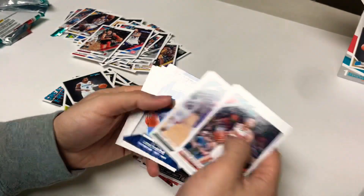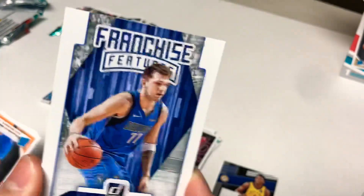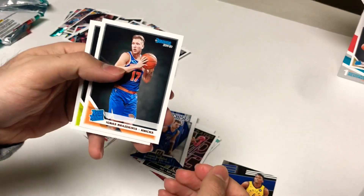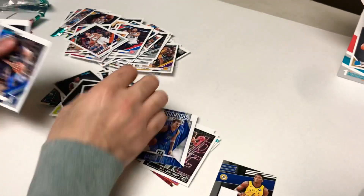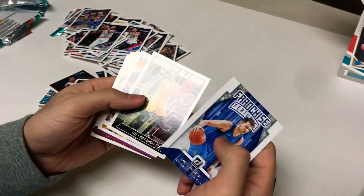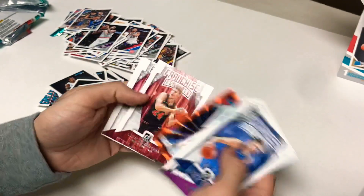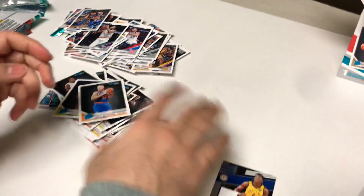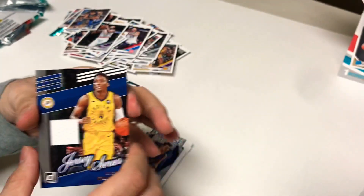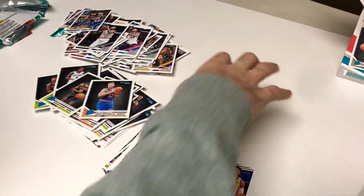Last pack: no orange. Devin Booker, Chris Middleton, Harry Giles franchise features, Luka Doncic — he's a beast honestly — Ignas Brazdeikis and DeAndre Hunter rookies, rounded out with some more base. Let's take a look at the inserts: LeBron base, Derrick Rose, those orange hollows — they look nice. Head of the box is the Victor Oladipo jersey series, and sticking out as probably the best card of the box is the Ja Morant great expectations rookie card.